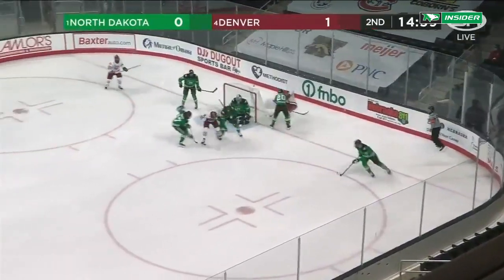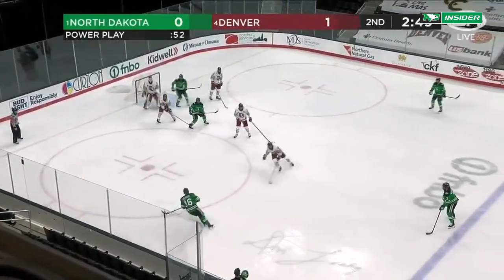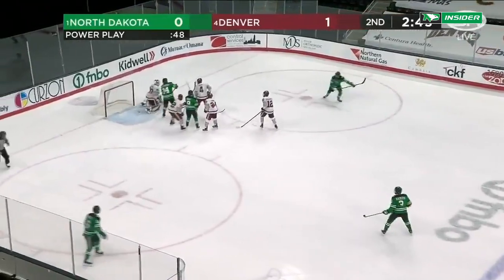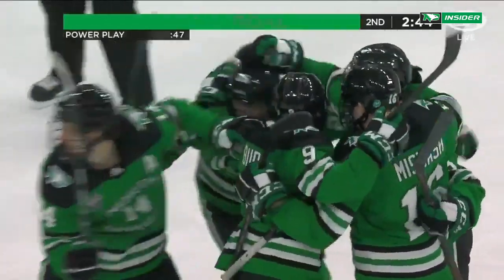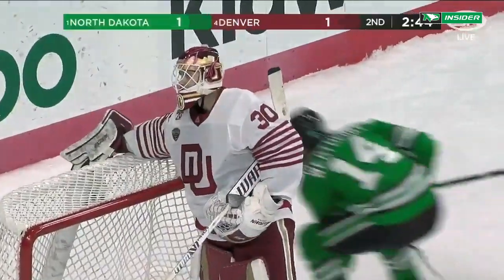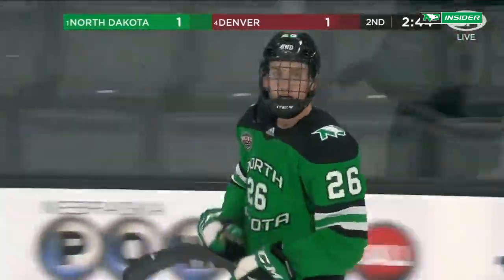Well there you go — you get a look at a great player right there, a good stick by Sanderson. What does Karl Gehring's power play have up its sleeve here? How about a goal? Jake Sanderson opens his account on the power play! The freshman makes it one-to-one with 2:44 left in the period.